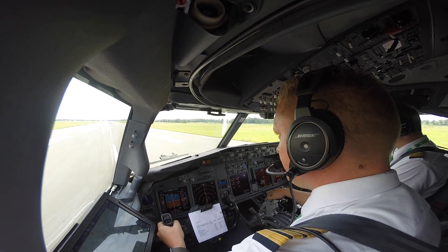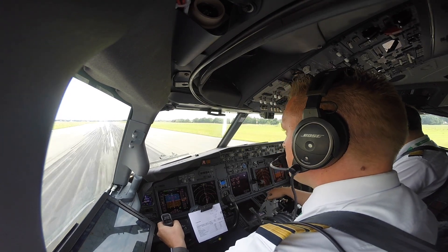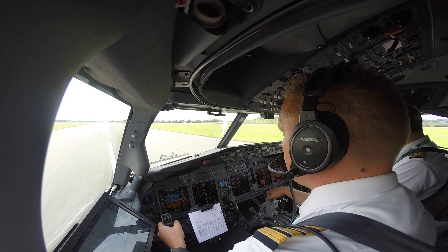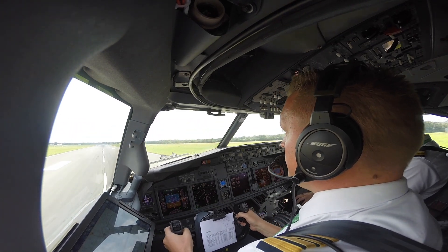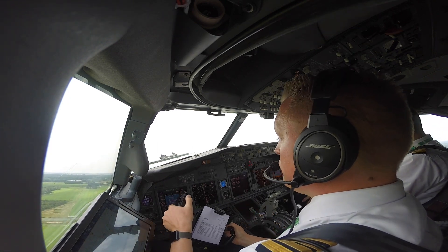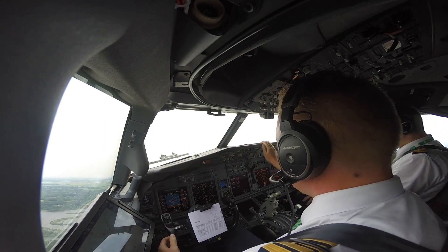Thrust is set. 18-0, check. V1, rotate. Positive rate. Gear up. RR19, check. Command A. Command and speed speed, on the right. The control on the right.